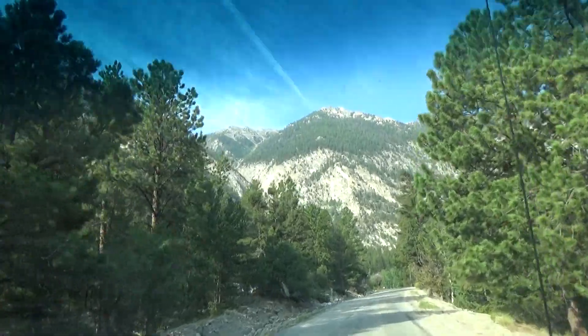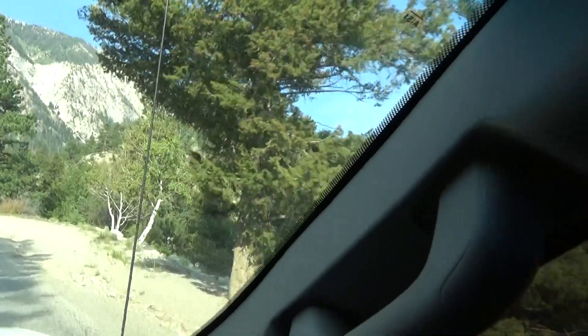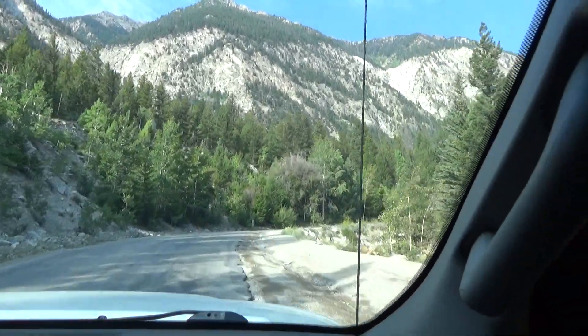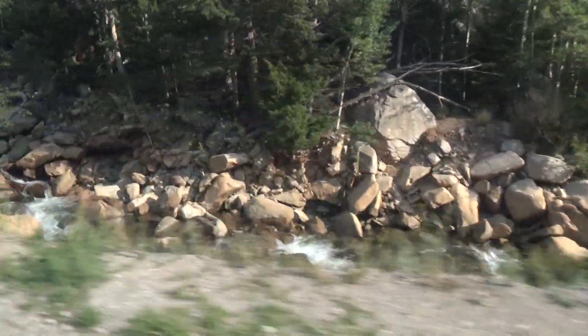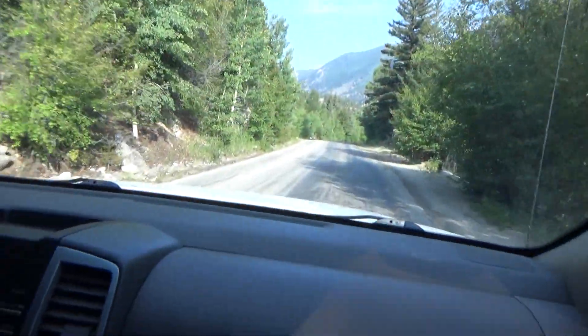Just look at these views here, people. It's pretty rugged country. We're just about to run out of pavement. Cascade Falls right here — I thought they were a little more magnificent, but the water's low now. When this water's boiling down here it's pretty cool.